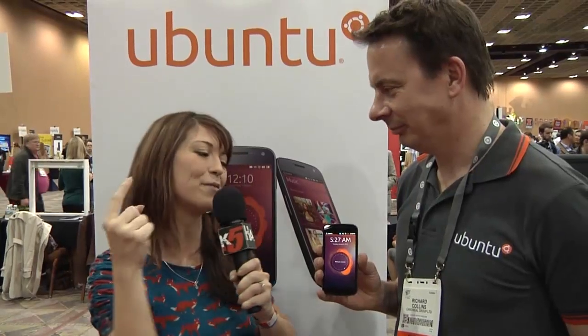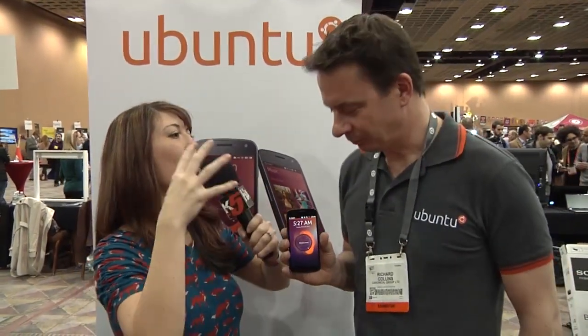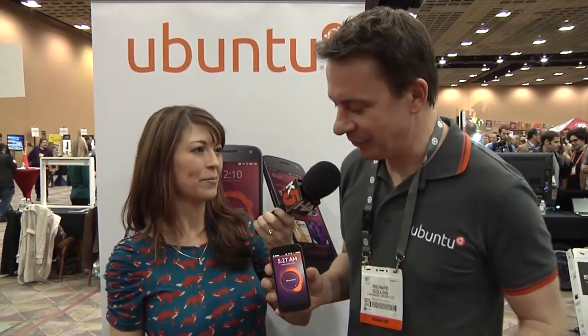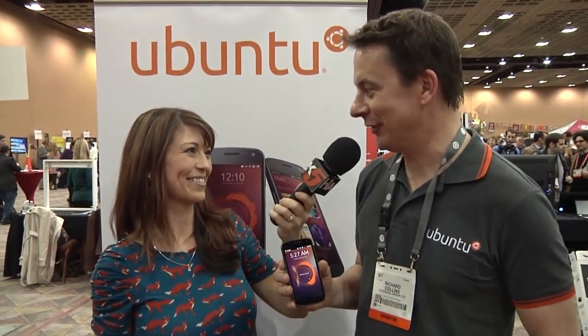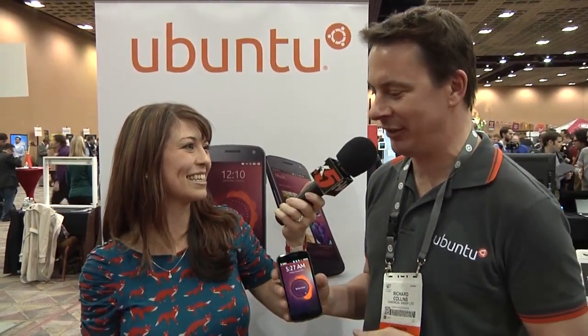You guys have this new Ubuntu phone. We've heard so much about it and we have it right here to show off to you guys. Now, what makes this so awesome? So this is the new Ubuntu phone OS that we launched here at CES this week.